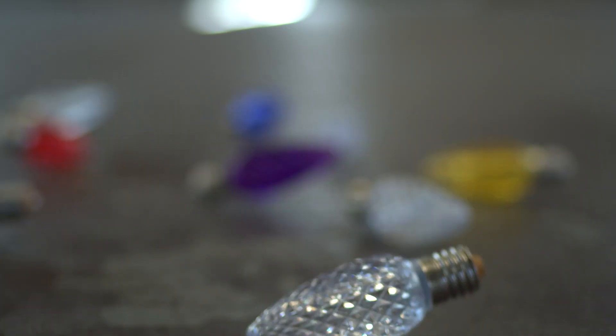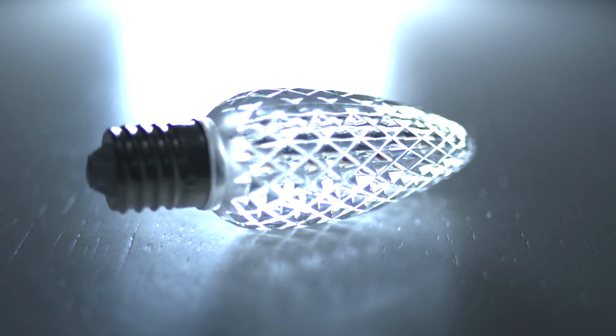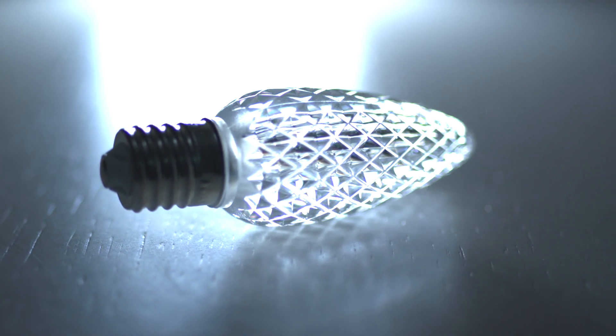Because we modified the C9 bulb to pass the Prop 65 tests, we noticed Minleon has some other advantages now. The bulb fits in the socket even better, which increases the bulb's reliability and reduces service calls — and that's a labor cost savings.